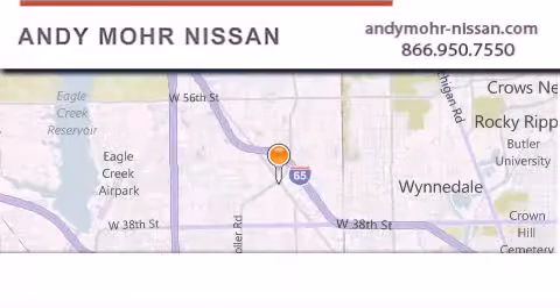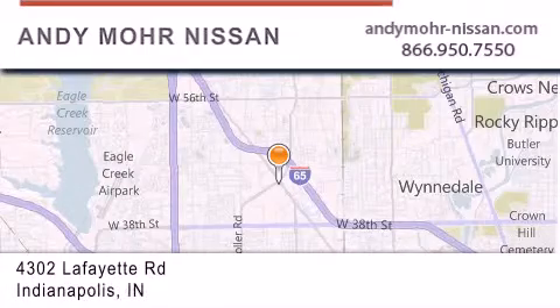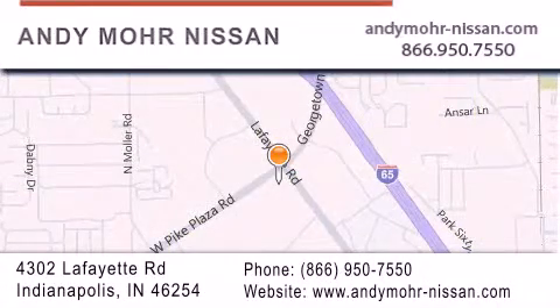Andy Moore Nissan is the place to find new Nissan cars and trucks and used cars in Indianapolis. You can search our new and used car inventory online, get new car pricing, and receive free no obligation price quotes. Stop by and visit us today at 4302 Lafayette Road in Indianapolis or see us online at andymorenissan.com.